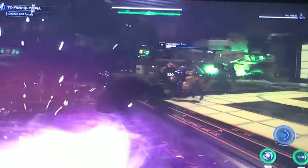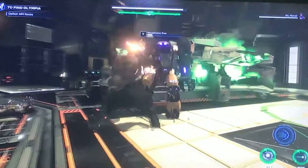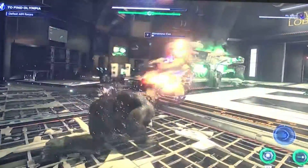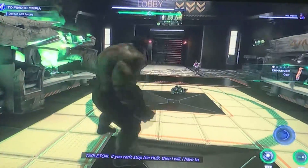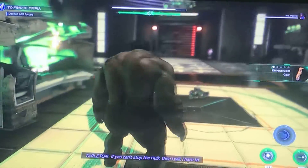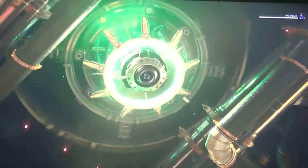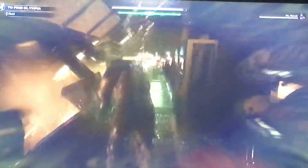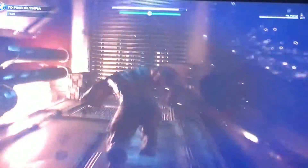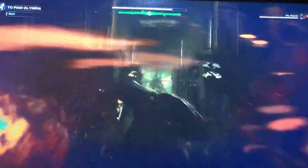Thunderclap. Uh-oh. No, no! Get out of there! Whoa, man. I gotta go.